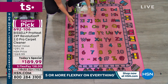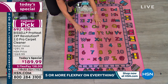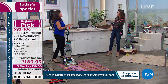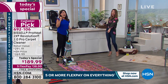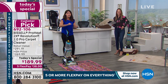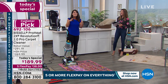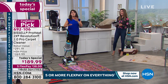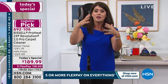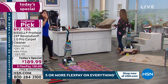Think about what the Bissell ProHeat Revolution 2.0 can do for a makeshift classroom or living room full of kids and grandkids. Look at the color you're able to reveal — this carpet looks completely different after cleaning. That's where the babies are rolling, kids are playing on the floor, pets are hanging out. We call it the white sock test — if babies crawl and get up with dirty knees, that dirt is in your carpet.